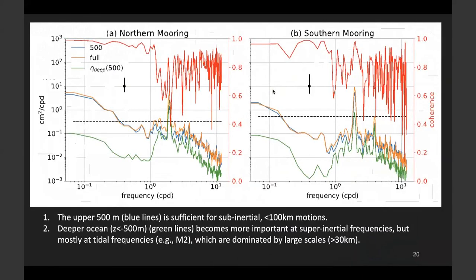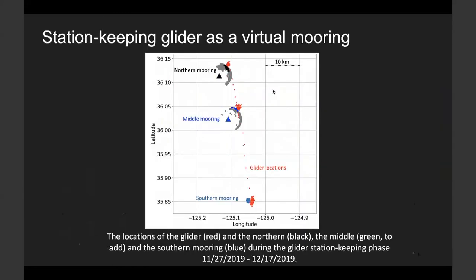This is another more comprehensive view of the steric height of the upper ocean versus the full depth. The conclusion is that the upper 500-meter steric height accounts for the majority of the steric height. Except for the low baroclinic modes, we only need to observe the upper 500 meters of temperature and salinity in order to reconstruct accurate steric height. We also showed that the glider can do pretty good station-keeping, staying very close to a mooring while conducting measurements that reconstruct the steric height time series similar to the mooring time series.